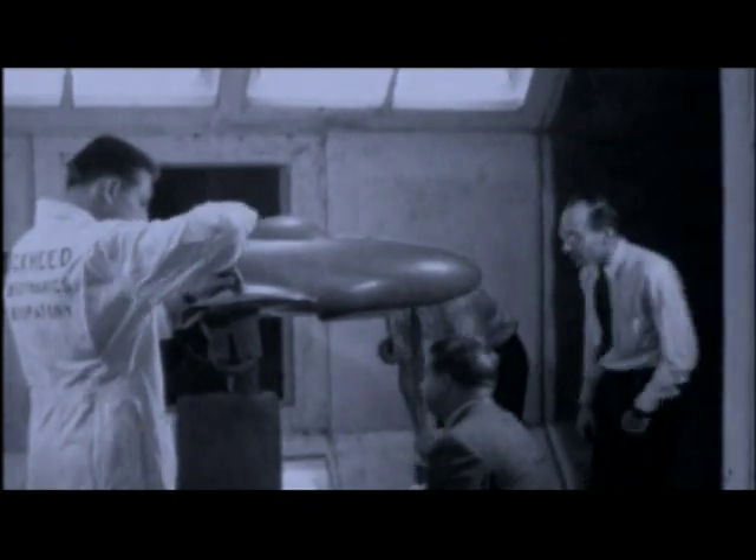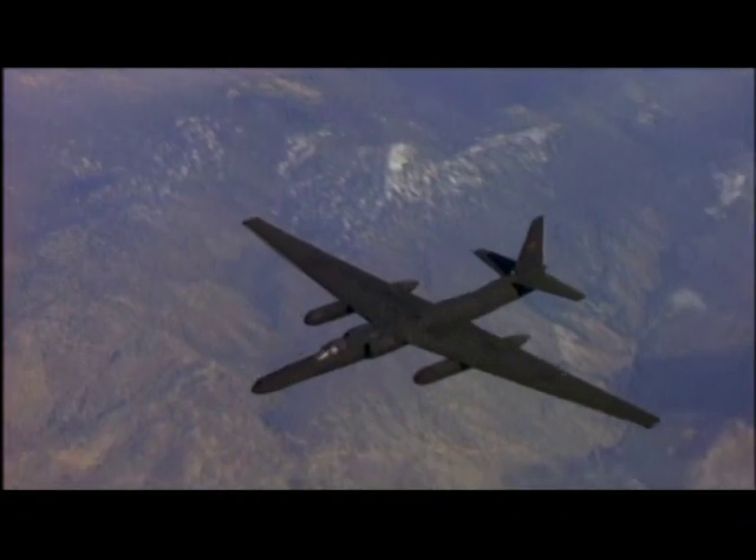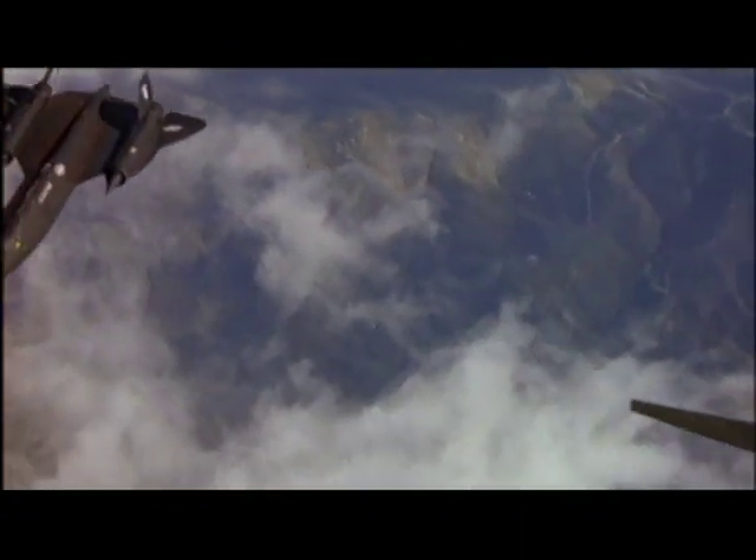The mystique of the Skunk Works remains unrivaled in aviation. It's the birthplace of America's first operational jet fighter, the P-80. In the 50s and 60s, this covert design house created the ultimate spy planes for the CIA — the high-flying U-2 and the high-velocity SR-71 Blackbird. Later, for the Air Force, it built the F-117 Nighthawk, the first stealth fighter. Unveiled to the public during the Gulf War, the Nighthawk was the only U.S. aircraft to strike targets in downtown Baghdad.